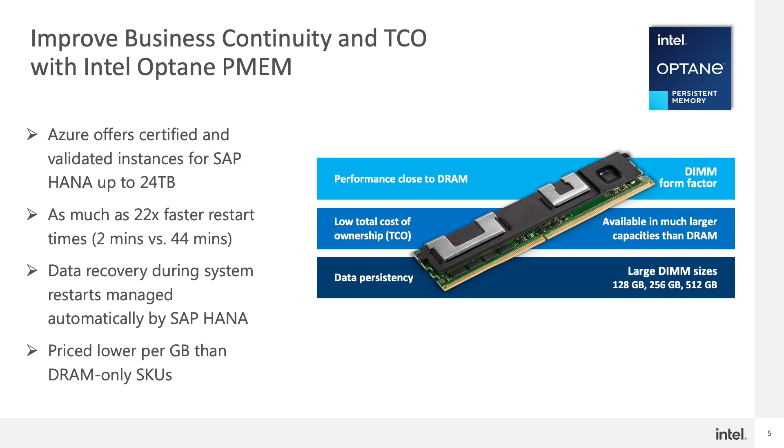With persistent memory, SAP HANA can transform the data storage hierarchy and deliver a game-changing way to manage more data with speed and at a lower cost, while improving business continuity. If you're not familiar with Optane technology, I encourage you to visit intel.com/optane.